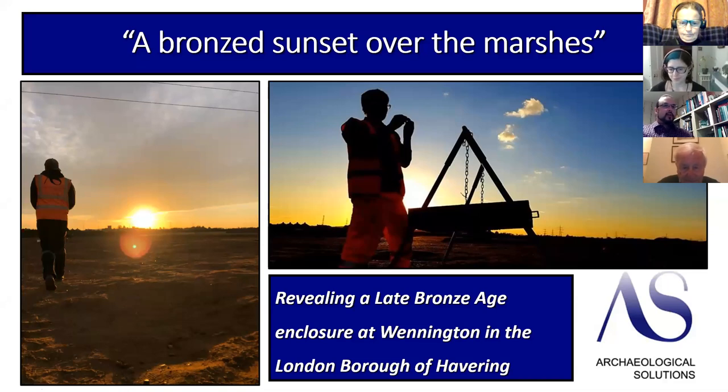Thank you very much. First of all, thank you to LAMAS for having me. My name's Andy Peachy and I work at Archaeological Solutions. I'm here to present this as very much a team effort of different specialists that have been involved, and I hope to acknowledge a few of those as we go along. Tonight I'm here to introduce a Late Bronze Age site in the far east of London at Wennington in the borough of Havering.